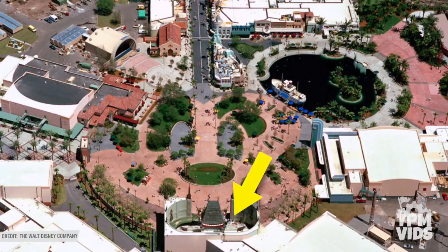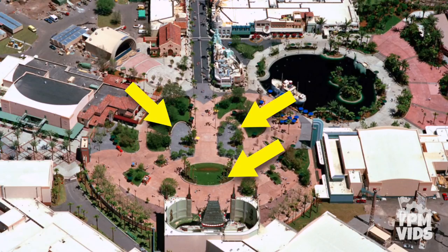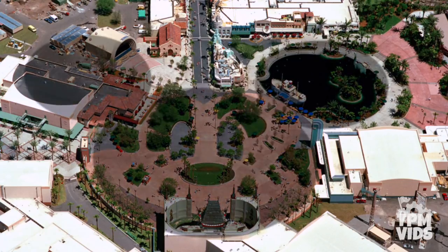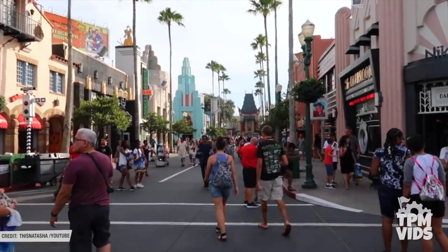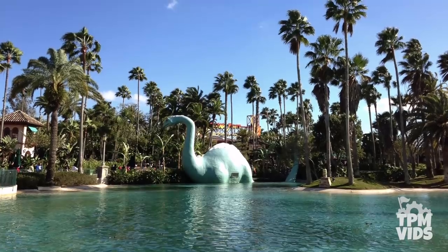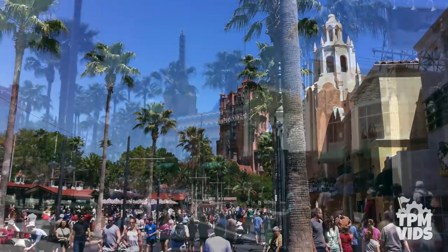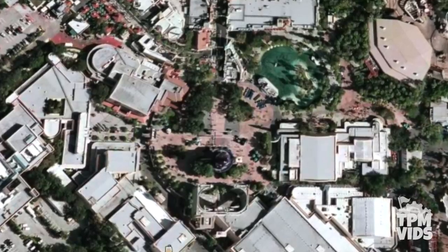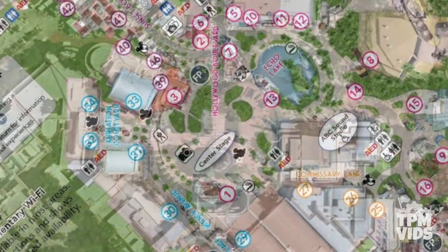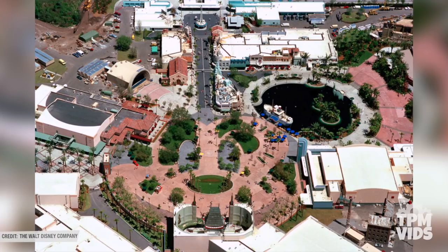The Chinese Theatre is Mickey's mouth, Echo Lake was the right ear, the roof of the Brown Derby restaurant was the left ear, and the planters and trees were his eyes and eyebrows. Every day, thousands of people walk right by all these things not even knowing they're part of the largest hidden Mickey. Over the years, with expansion and the overall evolution of the park, the Mickey silhouette is slowly becoming harder to make out, but it's still a cool little feature incorporated into the design of the theme park.